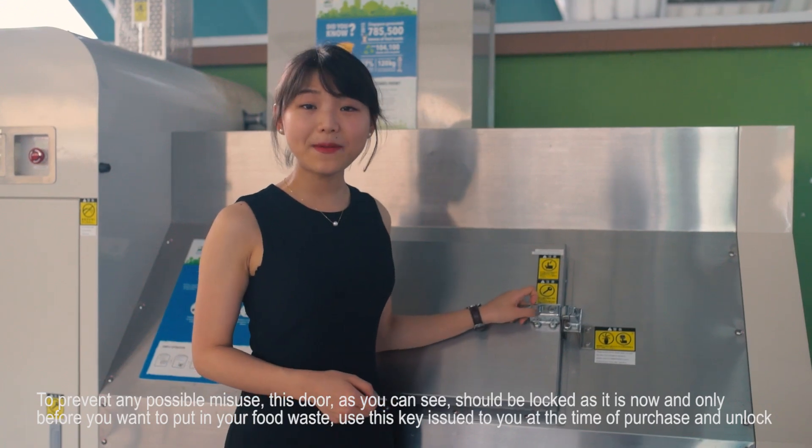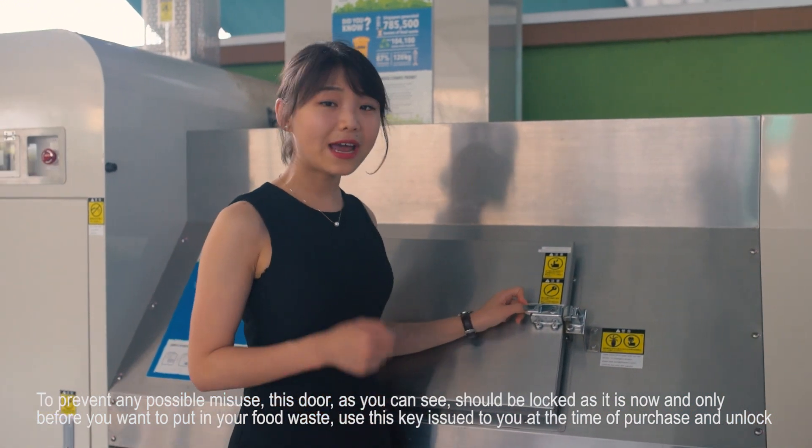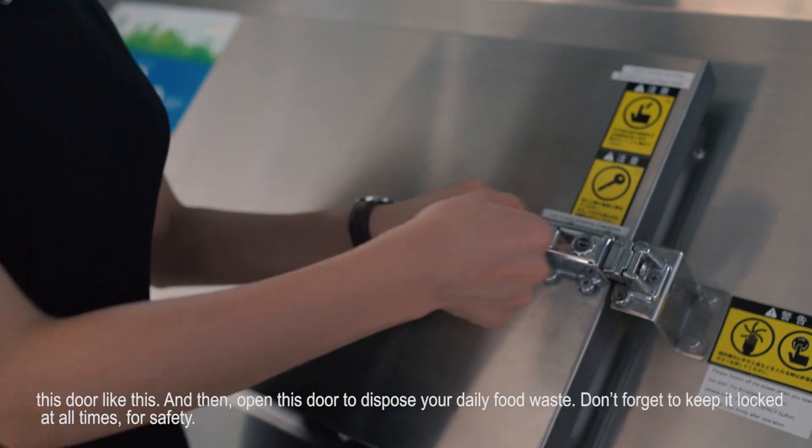To prevent any possible misuse, this door, as you can see, should be locked as it is now. Only before you want to put in your food waste, use this key issued to you at the time of purchase and unlock this door like this.